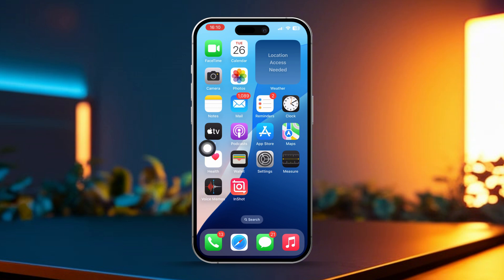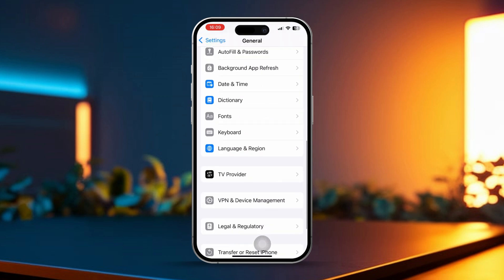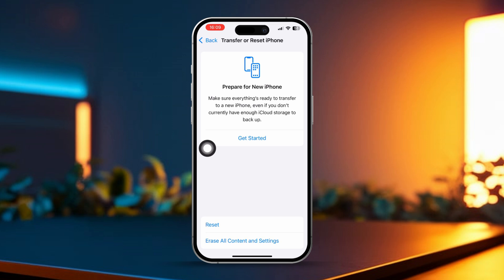Solution 5: Reset network settings. Open Settings and go to General. Scroll down and tap on Transfer or Reset iPhone. Tap Reset and choose Reset Network Settings, then enter your passcode. After that, tap on Reset Network Settings again. Now the issue should be gone.